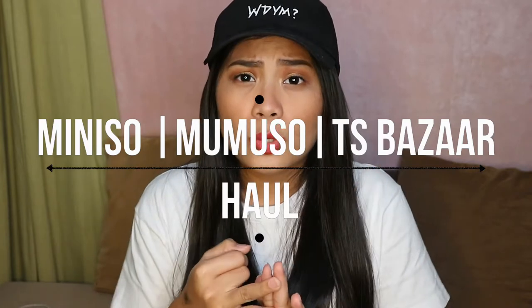Hi guys! It's me again. Welcome back to my channel. So today, I will be showing you some stuff that I got from Miniso, Mumuso, and from the Trendsetters Bazaar in Megamall.